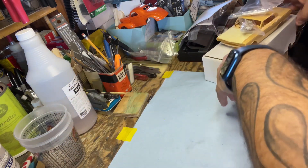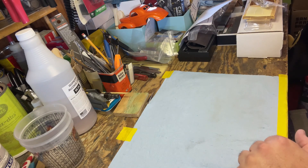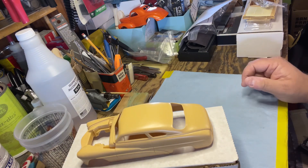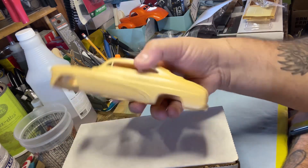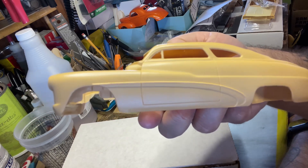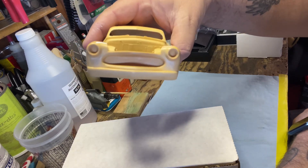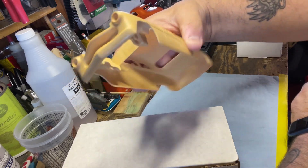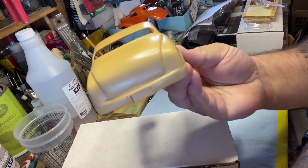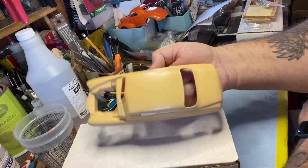And the next one — not a full kit, but something really cool. This is a custom 49 Mercury. It's got a chop top, cannon post, Buick side trim — you can see the frenched headlights molded in front, and a custom rear back there. Really neat, tons of ideas with this.